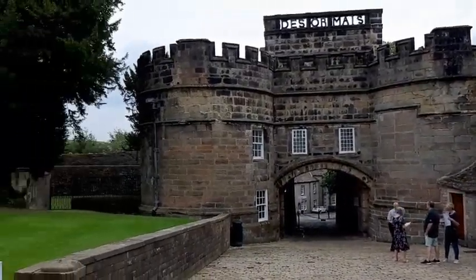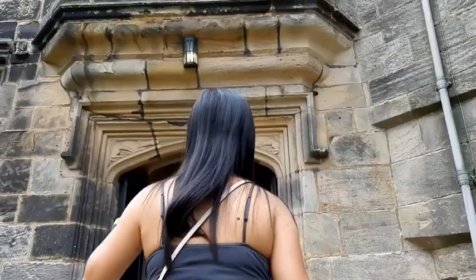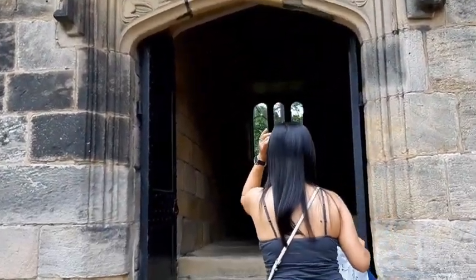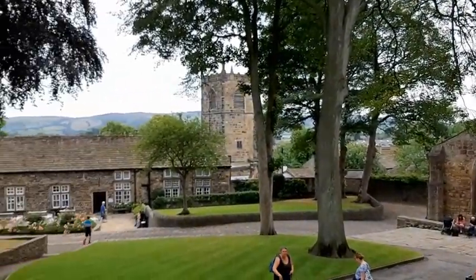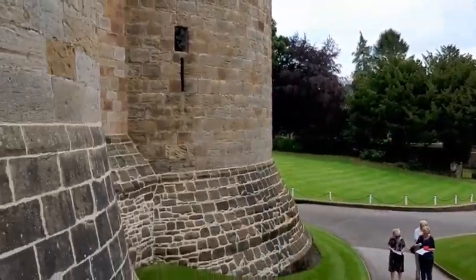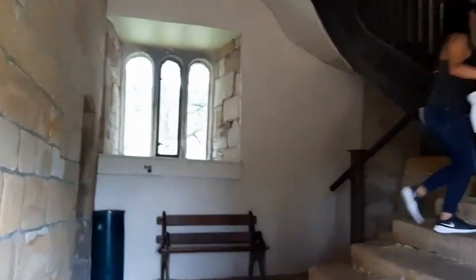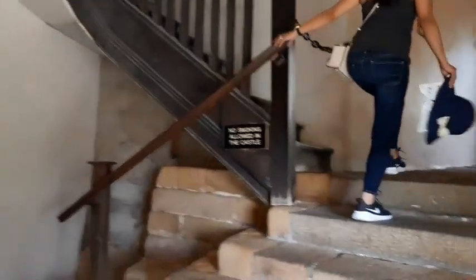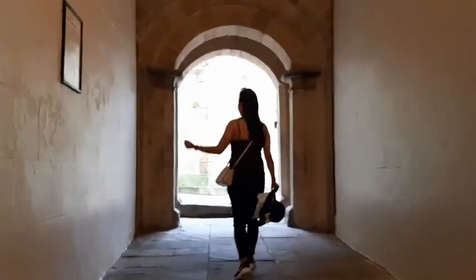Come follow me guys. I am the tour guide, okay. The light may change as we go inside the castle. Welcome.